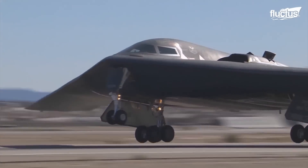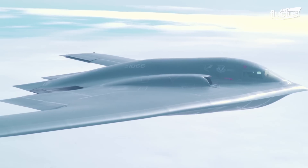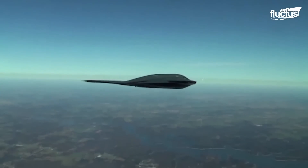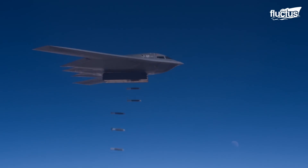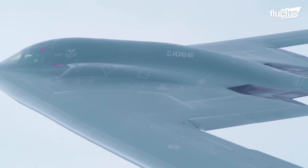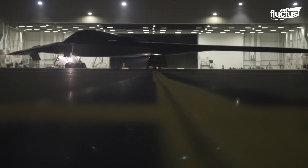Moving away from cargo aircraft brings us to some impressive bombers like the Northrop B-2 Spirit, an American heavy strategic bomber featuring low observable stealth technology that can easily penetrate dense anti-aircraft defenses. The B-2 is a flying wing aircraft, meaning it has no fuselage or tail. It was specifically developed for the U.S. Air Force's vital penetration missions, allowing it to travel deep into enemy territory to deploy ordnance. The B-2 bomber is stored in a wide hangar bay and positioned in a specific configuration to facilitate loading operations.